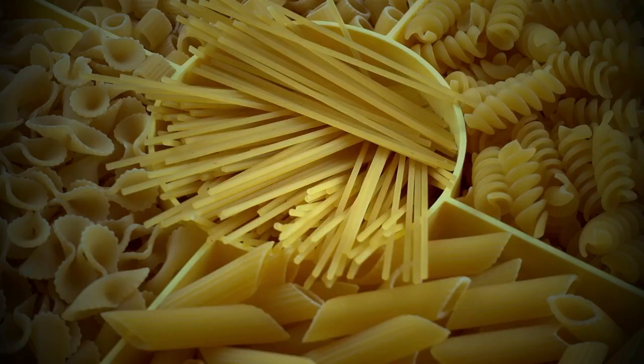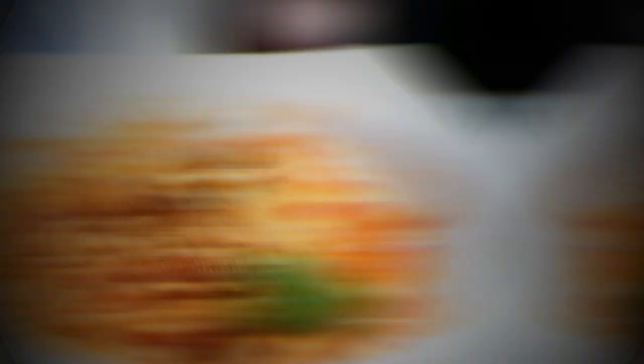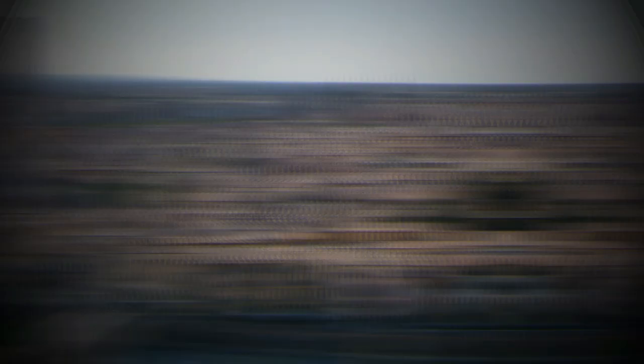Now let's talk about pasta. You might be familiar with classic pasta dishes like spaghetti carbonara or bolognese, but have you tried pasta alla norma? This is a Sicilian dish made with eggplant, tomatoes, ricotta salata, and basil. Or how about trofie al pesto, a Ligurian dish made with handmade pasta, basil, garlic, pine nuts, and pecorino cheese. Italy has a rich and diverse culinary tradition with hundreds of different types of pasta and sauces.